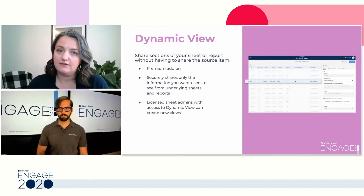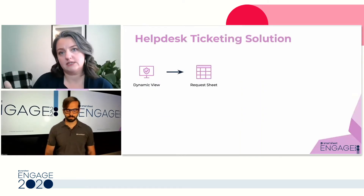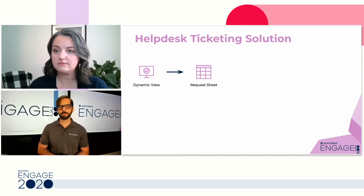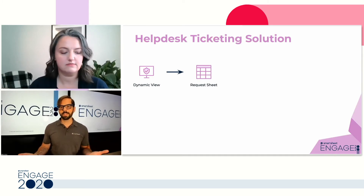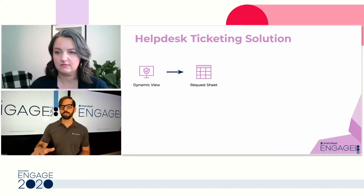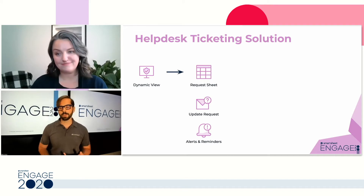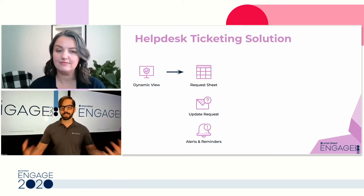So Derek, walk us through at a high level how the IT ticketing solution you came up with works. DynamicView is like a layer that goes on top of a sheet — it can connect to a sheet or a report. We connected it to our IT ticketing sheet in the back end. That IT sheet is then connected to a variety of update requests, alerts and reminders, and other automations to help drive the process in a Smartsheet way.